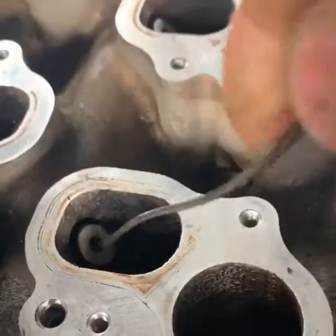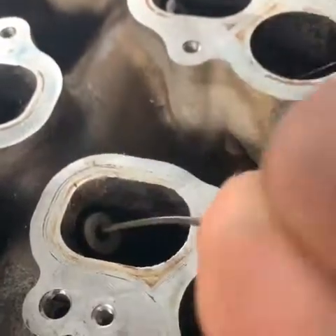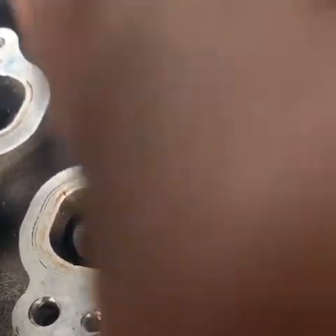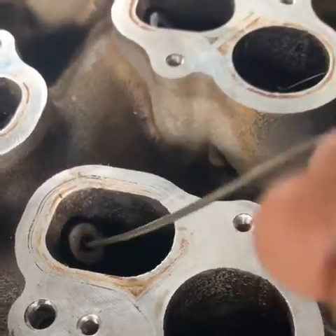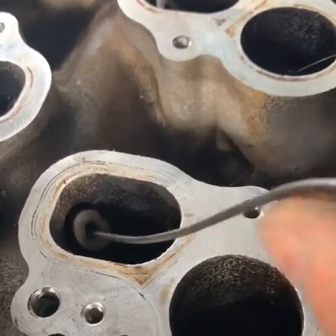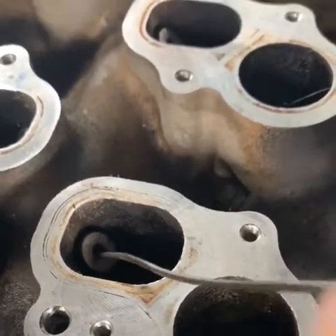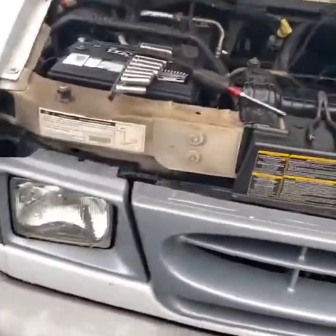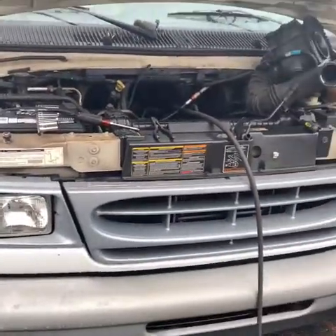If you want to spray a little chemical in there to break down the carbon, you can, but I don't recommend putting too much — too much chemicals will wear out the cylinders. That's it. Thank you for watching Aziz Auto Repair here in Wyckoff. If you have any questions, call us at 201-757-3252.